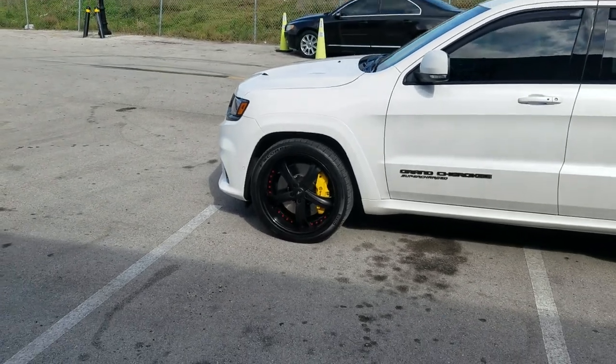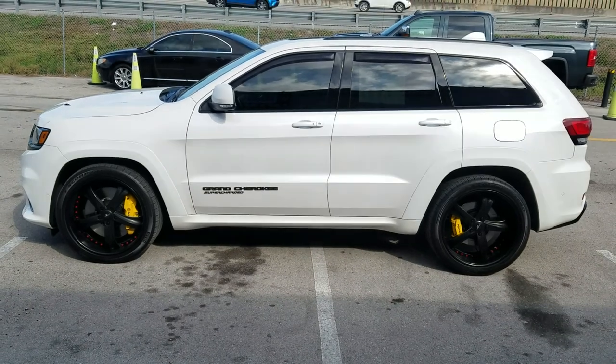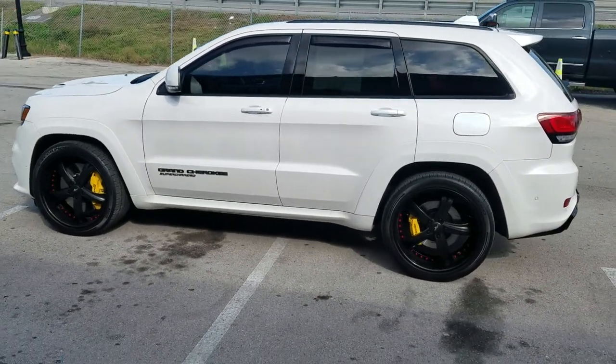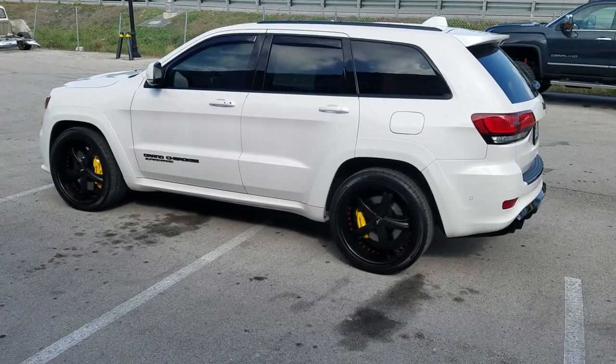Got the red rivets to accent it, got the yellow brake calipers — awesome vehicle, super fast. Just put my foot in it not too long ago, he let me drive it. Just an all-out awesome truck.